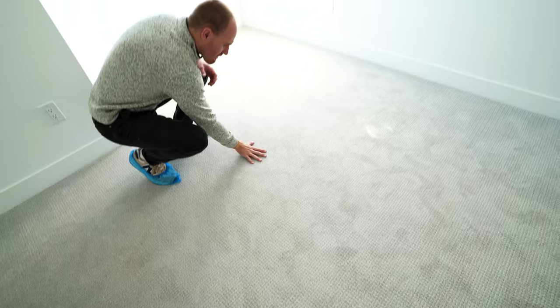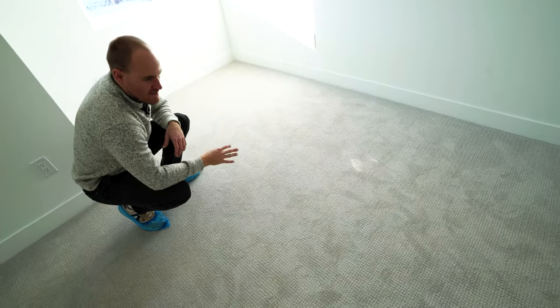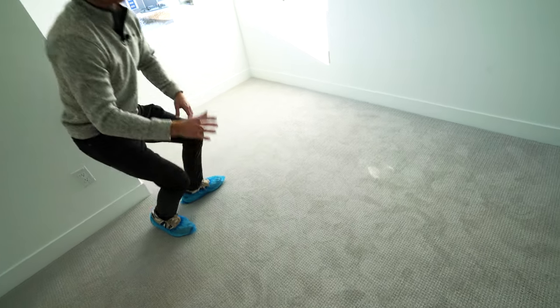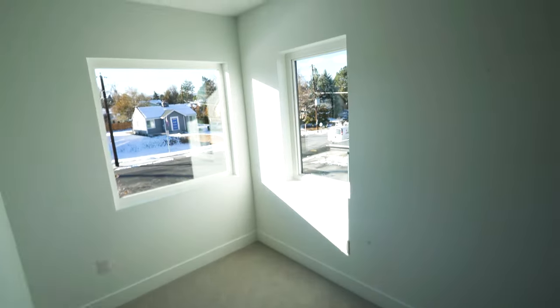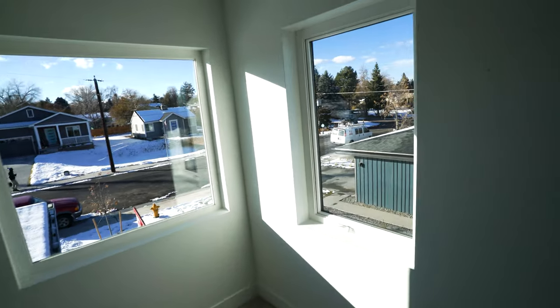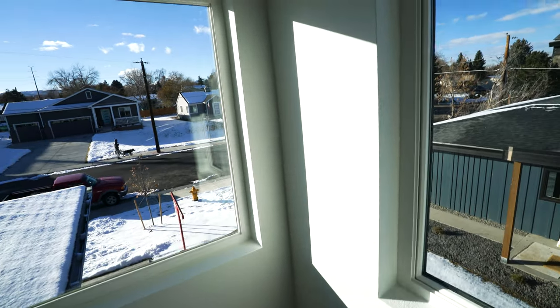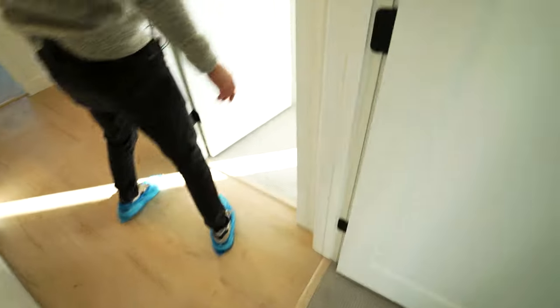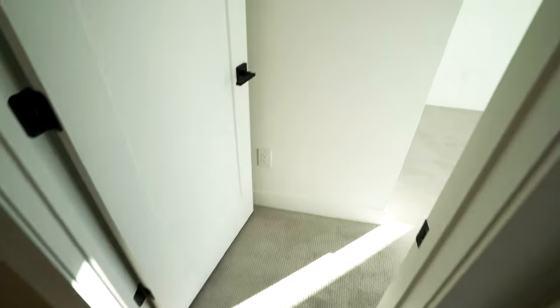Check out this carpet — it's amazing, a little bit of a gray tone that matches nicely with the white walls and the weathered wood. It's a very fine modern berber, tight weave, looking good. And look at this flood of light.